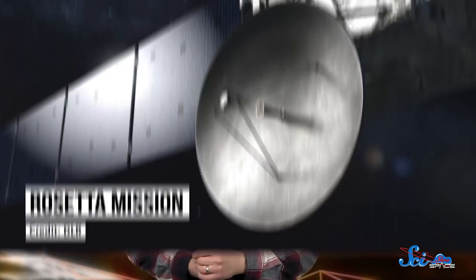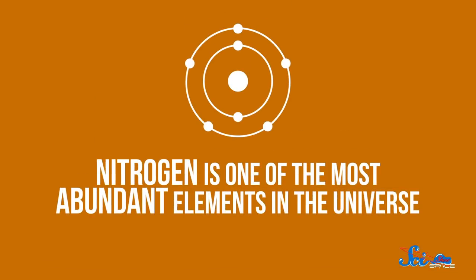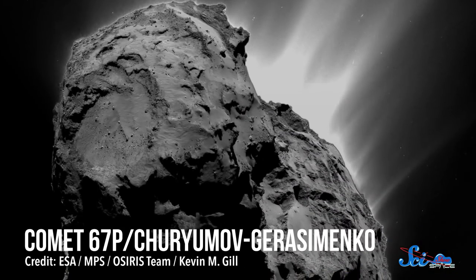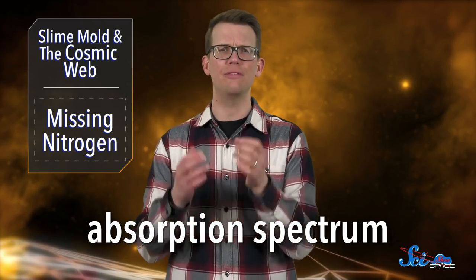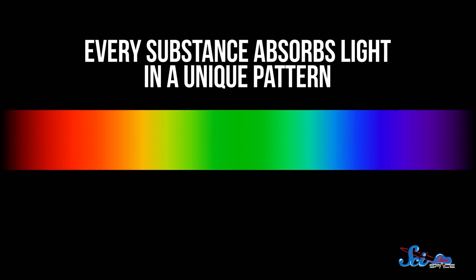Closer to home, scientists from Europe's Rosetta mission might have solved another mystery recently — why so many comets seem to be missing a bunch of nitrogen. Nitrogen is one of the most abundant elements in the universe, yet when scientists study comets, they find around ten times less than they expect. In a paper published in the journal Nature Astronomy back in January, Rosetta scientists explained why that might be. Between 2014 and 2016, the Rosetta spacecraft studied comet 67P Churyumov-Gerasimenko up close, and along with lots of other stuff, it measured the comet's absorption spectrum — the wavelengths of the sun's light that are absorbed instead of bouncing off the surface.